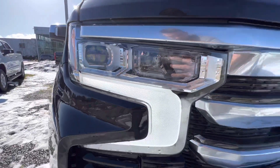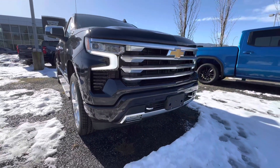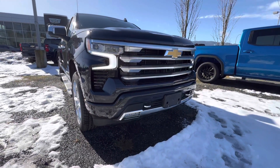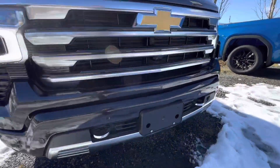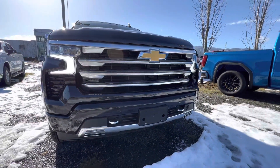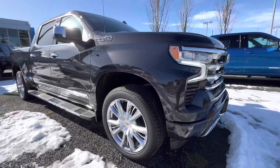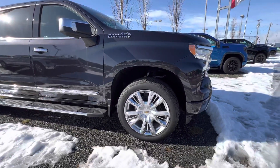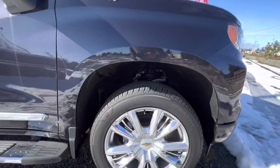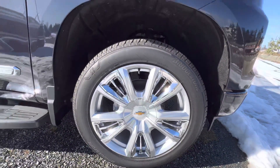It's got the LED projector beam headlights, LED accent lights, LED fog lights, surround view camera, active air shutters, block heater, front parking sensors, and polished aluminum alloy wheels — these are a 22-inch wheel.